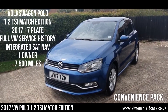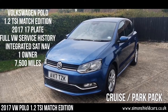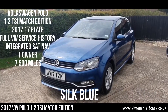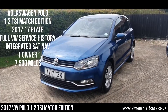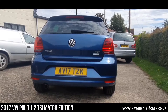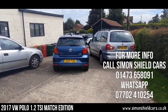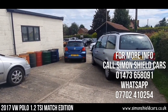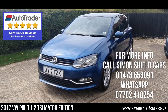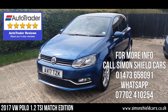Just to run through that again: 2017 on a 17 plate, Polo 1.2 TSI Match 5 door, silk blue metallic, locally supplied, owned and serviced, one owner from new and just 7,500 miles. Beautiful little car. Any more information, please give me a call — it's Simon Shield, 01473 658 091. Or for all the photographs, including all the service history and everything else, all on the website, which is simonshieldcars.co.uk. Thank you for watching.